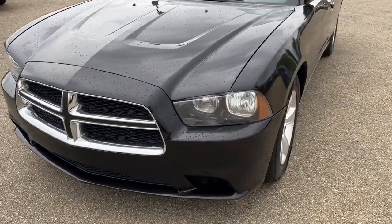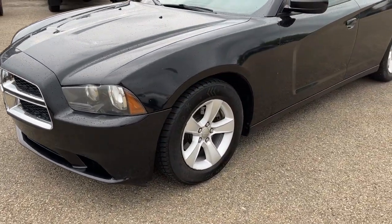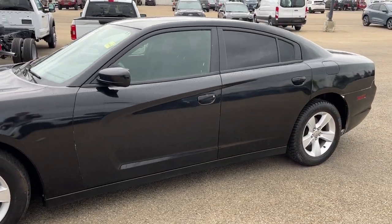We have some fully automatic halogen headlights and 17-inch alloy wheels. This Charger seats five passengers, two in the front and three in the back.